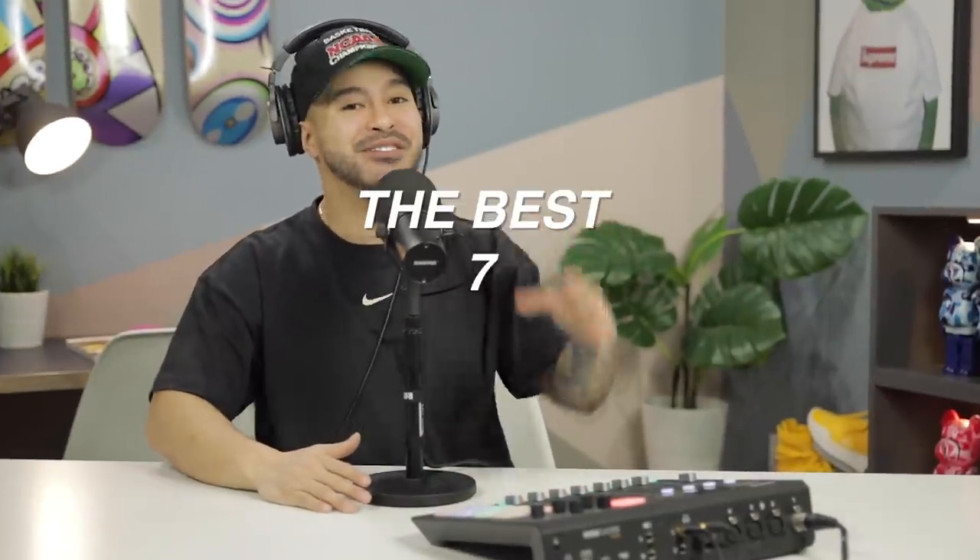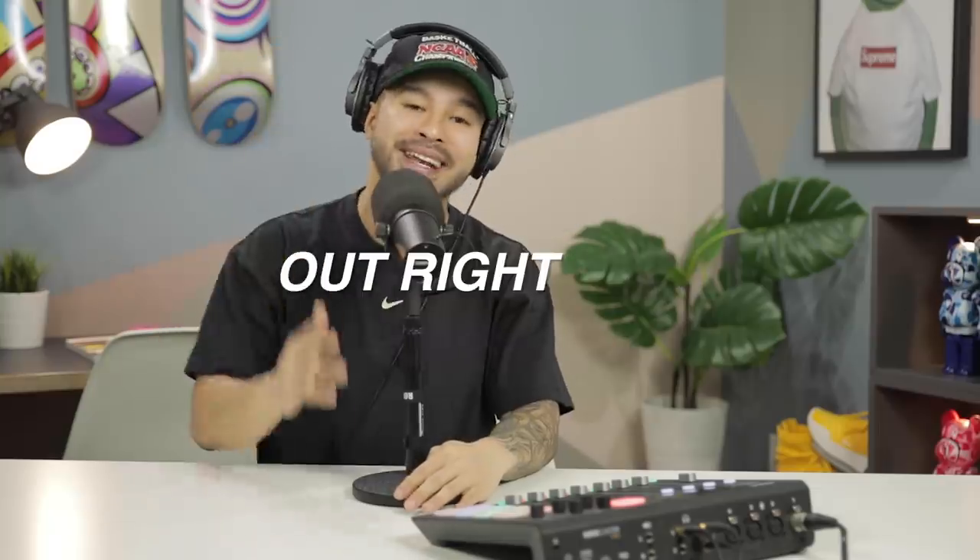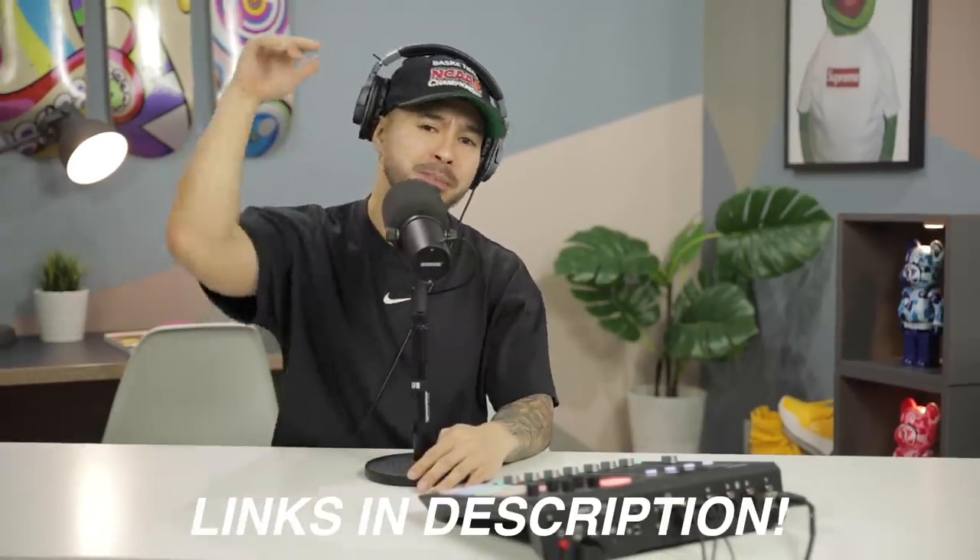What's going on everybody? Today we're going to be showing you the best seven affordable sneakers out right now. We left some links in the description box below for you guys in case you want to go grab any of them. Enough talking though, let's get right into it.